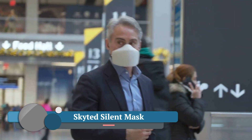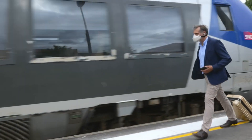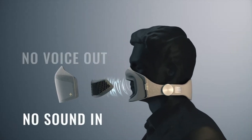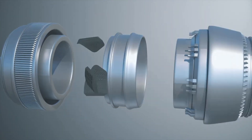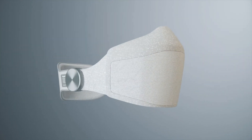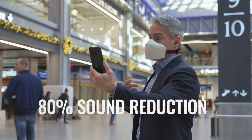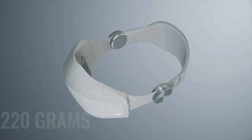The SkyTed Silent Mask is a fascinating new wearable device that aims to revolutionize private communication in public spaces — allowing confidential phone calls or conversations without anyone nearby hearing a whisper. The mask utilizes a special material called LENARD, developed by the French National Aerospace Laboratory (ONERA), which absorbs a significant portion of the user's voice frequencies, significantly muffling their speech before it escapes the mask.